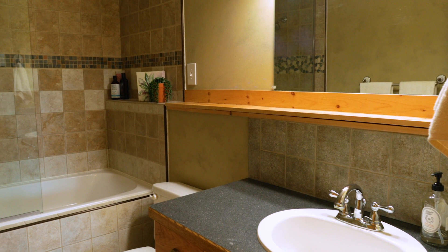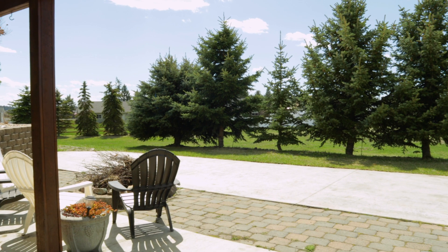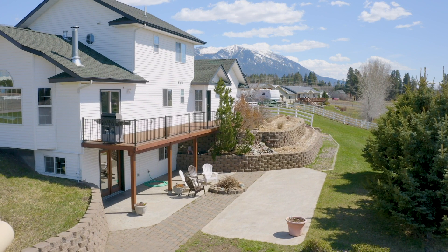While standing on the stamped concrete of the back patio, you'll see the brickwork and retaining walls give you exquisite privacy. You can invite your loved ones down the natural stone staircase, gather around the brick fireplace, and enjoy those Montana sunsets we hold so dear.